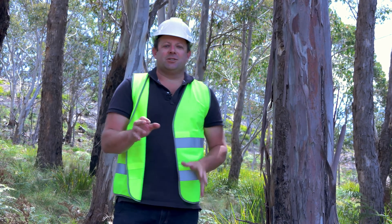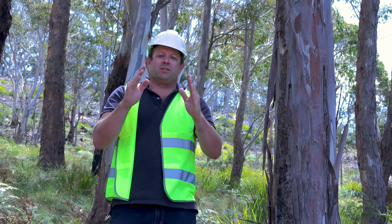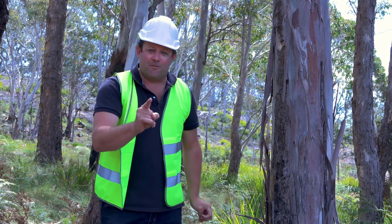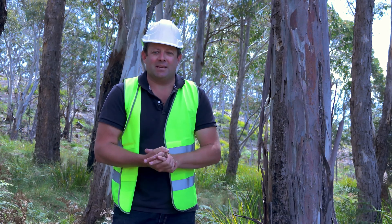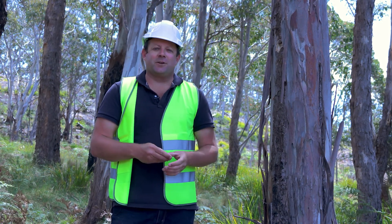When we talk forestry plantations, you probably think of a pine plantation — green trees shaped like Christmas trees, all in nice neat rows. The softwood timber they produce helps build our homes right around the country. But there is another type of plantation: hardwood plantations, and it's a quickly evolving sector in the Australian forestry industry.